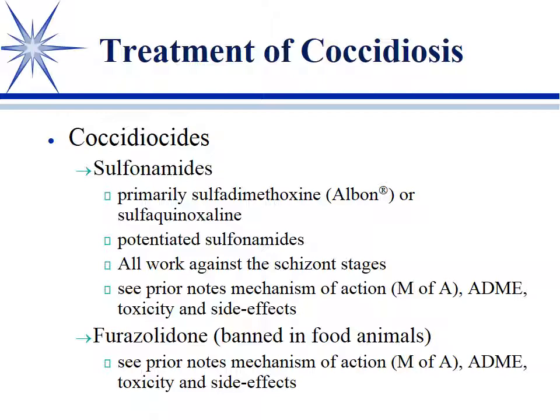Furazolidone is a nitrofuran that is also effective — not as commonly used as the sulfas, but it is an option. Back in the 1960s, before we had ionophores, this was a mainstay in feedlots to give cattle a nitrofuran. Since it was found to be a carcinogen, it has of course been banned.